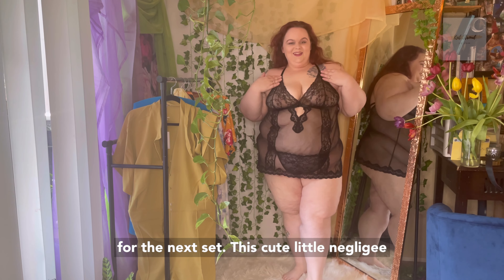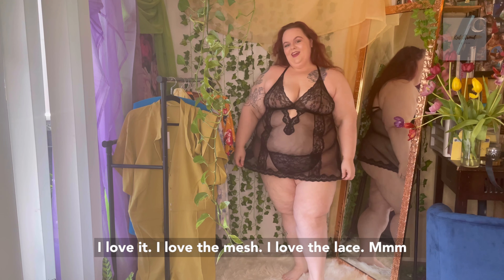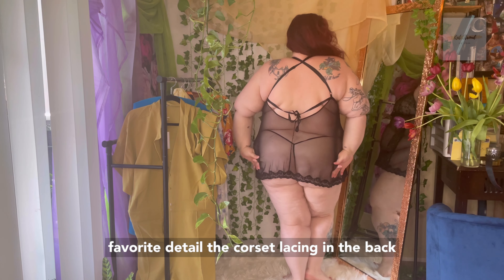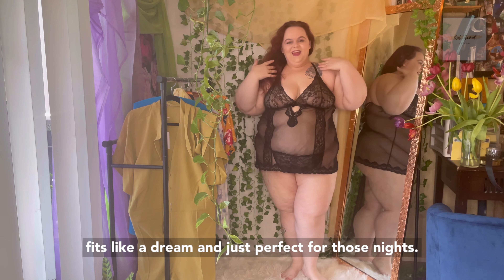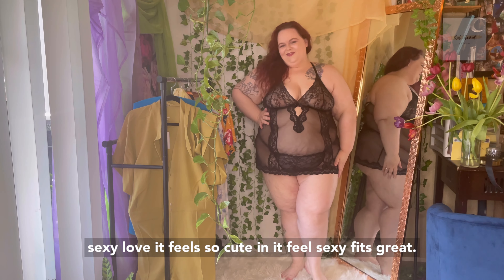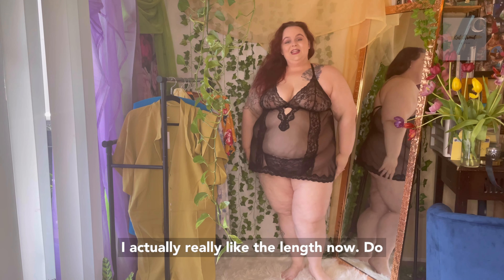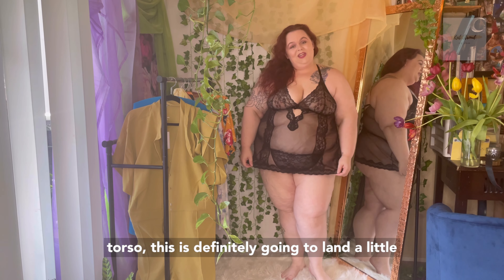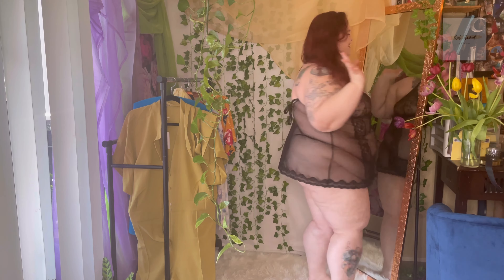This cute little negligee set is called the Alicia Unlined Plus and I love it. I love the mesh, I love the lace. Favorite detail? The corset lacing in the back. It comes with a cute little G-string and fits like a dream — just perfect for those nights you want to feel a little sexy. I feel so cute in it. I actually really like the length. Now do remember I'm very petite, so if you have a longer torso, this is definitely going to land a little higher up on you.